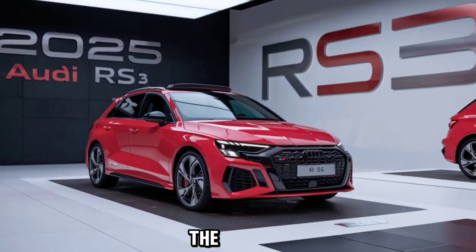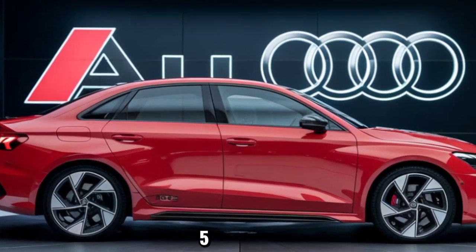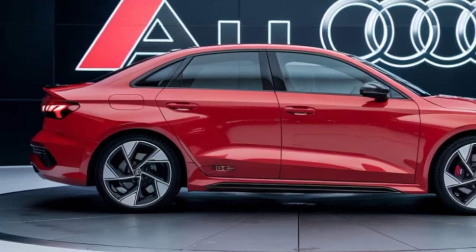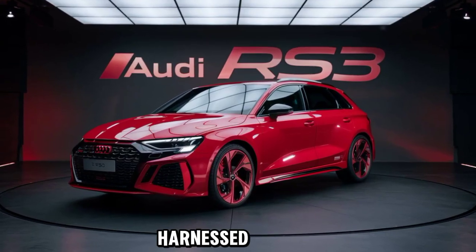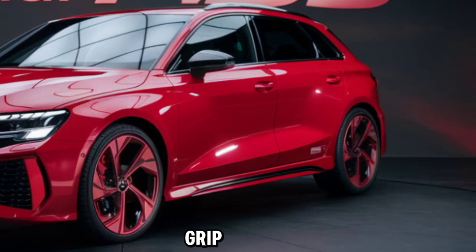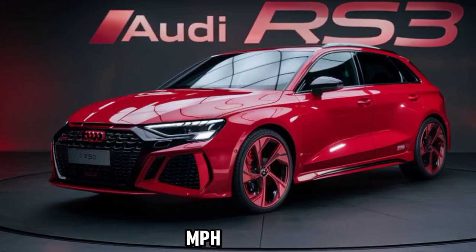Under the hood, the 2025 RS3 houses a turbocharged 2.5-liter five-cylinder engine that pumps out an impressive 401 horsepower and 369 lb-ft of torque. This power is harnessed through Audi's legendary Quattro all-wheel drive system, ensuring maximum grip and stability no matter the conditions.